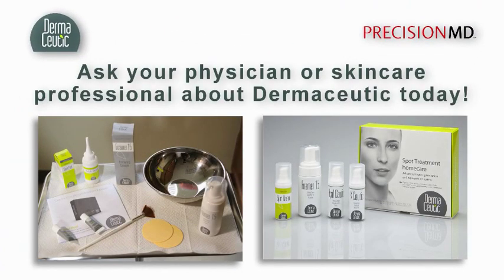Ask your physician or skin care professional about Dermaseutic today.